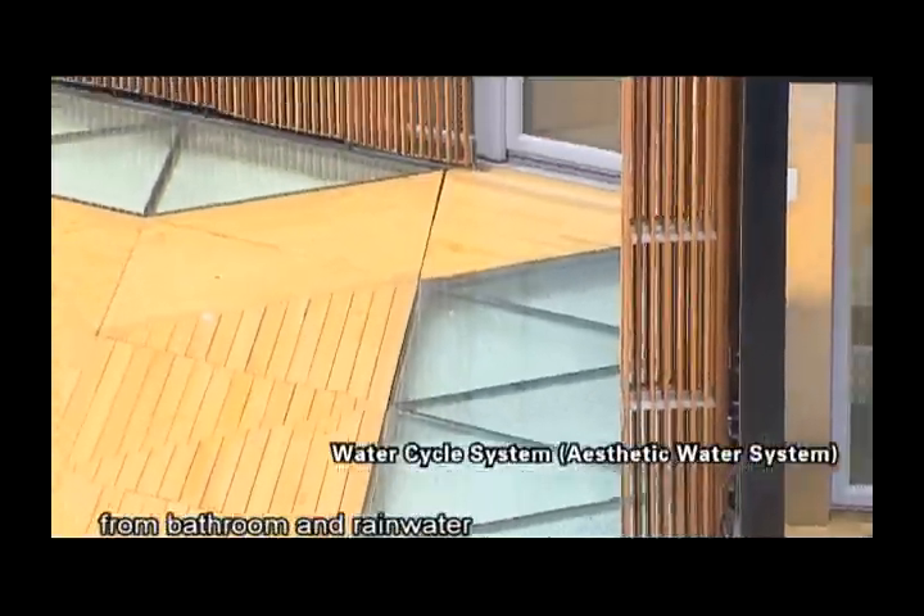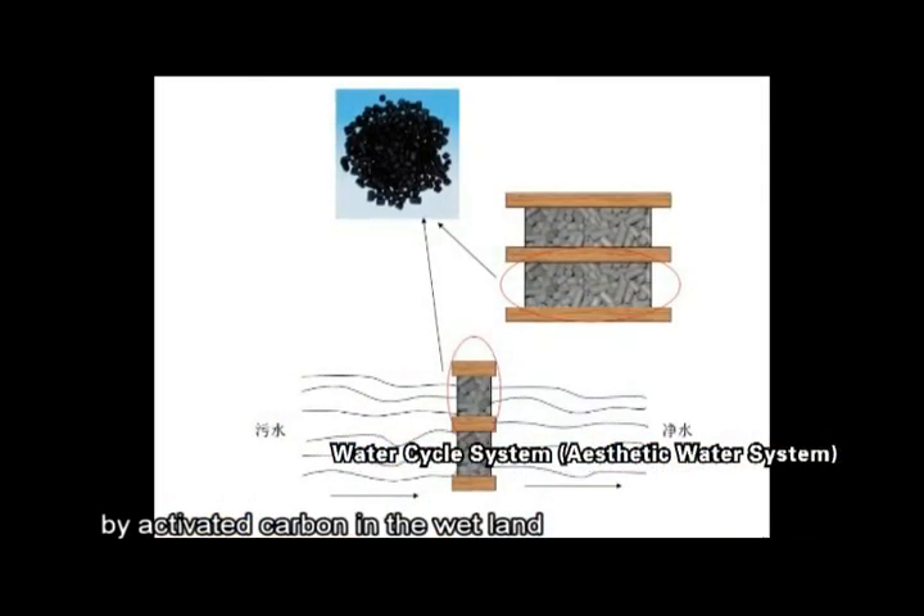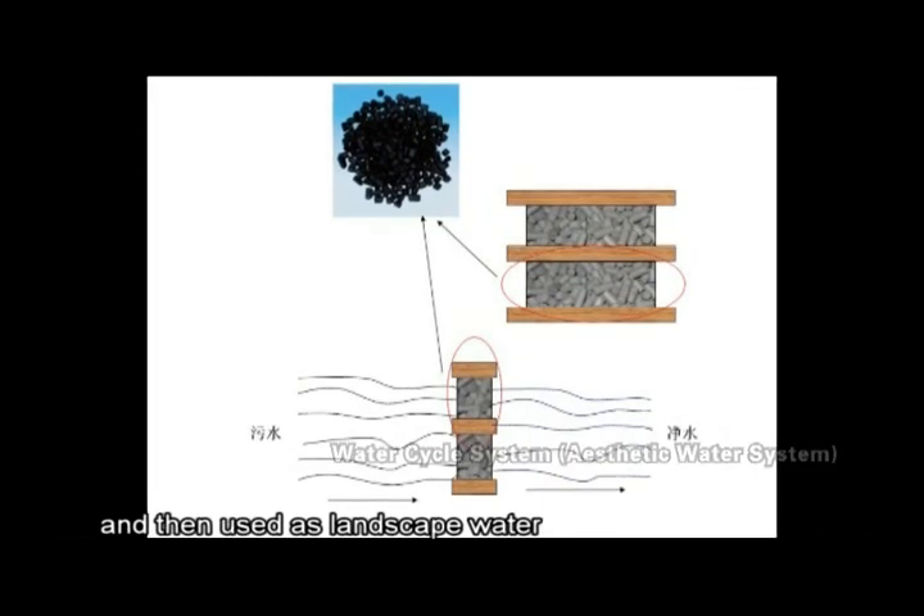The water cycle system uses water from the bathroom and rainwater. Both kinds of water will be purified by activated carbon in the wetland and then used as landscape water.